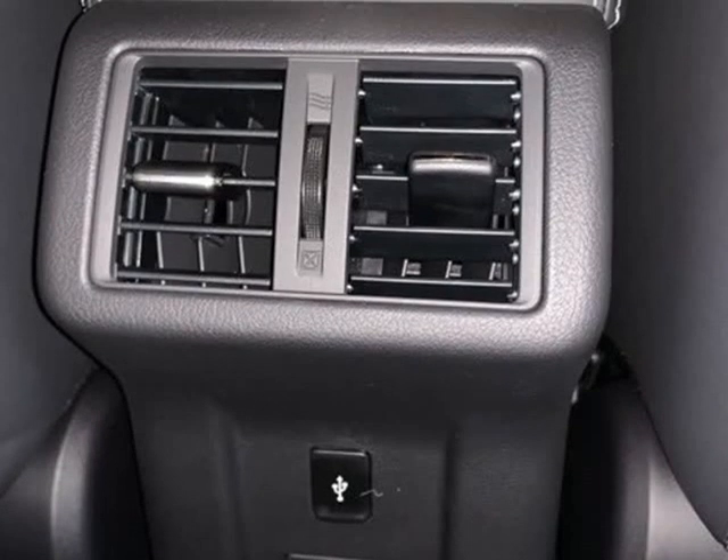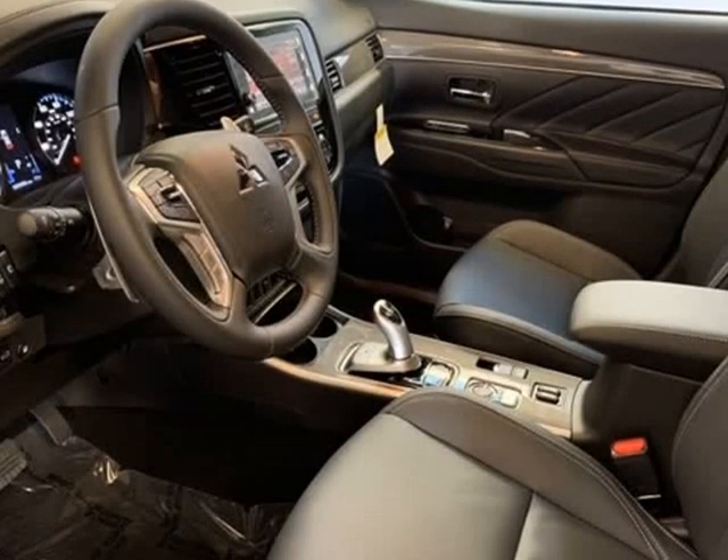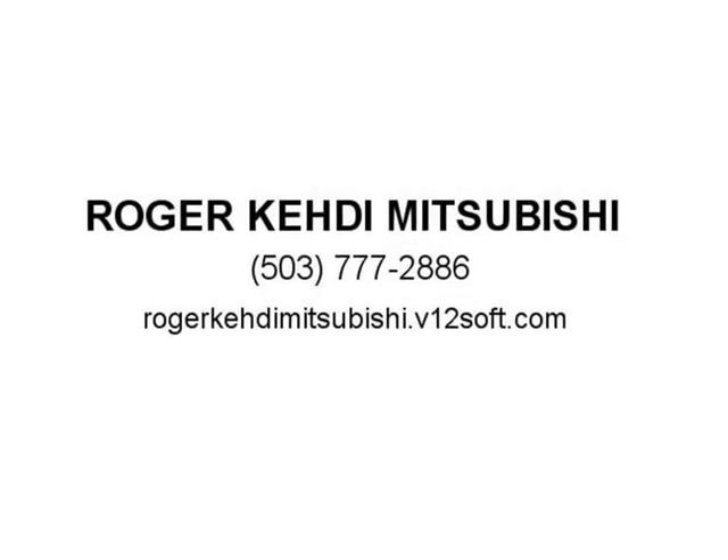Front bucket seats, front center armrest with storage, front dual zone A/C, front fog lights, front reading lights, fully automatic headlights, garage door transmitter, HomeLink, heated door mirrors.